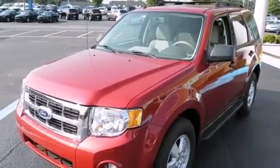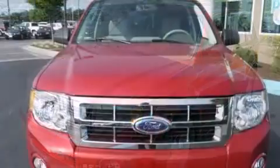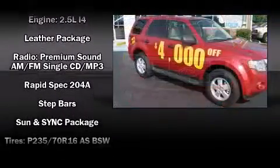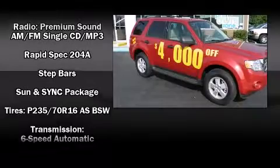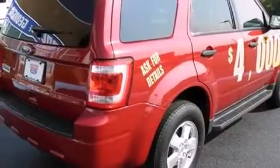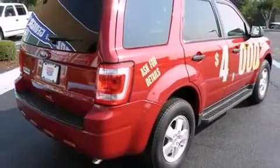Ford ensures the safety and security of its passengers with equipment such as dual front impact airbags with occupant sensing airbag, front side impact airbags, traction control, and ABS brakes. Brake Assist technology provides extra pressure when applying the brakes.